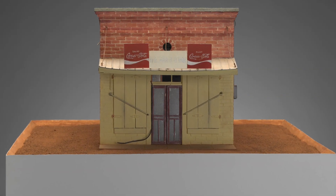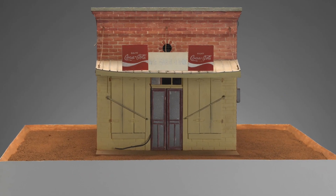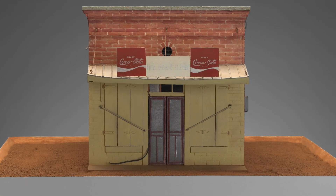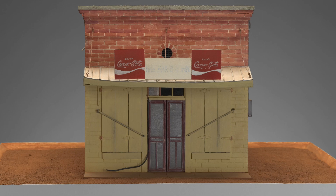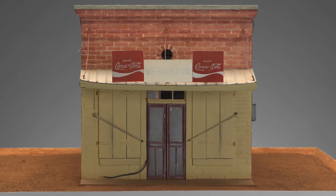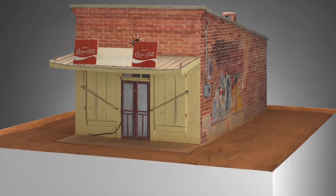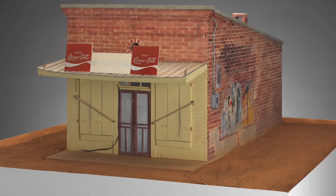Cressenberry also depicted the Barbecue Inn as a sculpture in 1982, almost 20 years after he began photographing the building. Unlike the photographs of the structure, Cressenberry's sculpture is not a snapshot in time, but a compilation of the building as it exists in his memory, photographs, and drawings of the site.